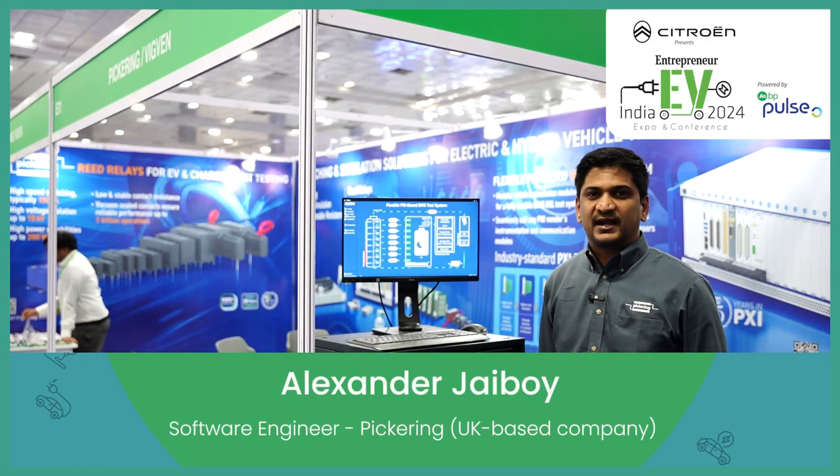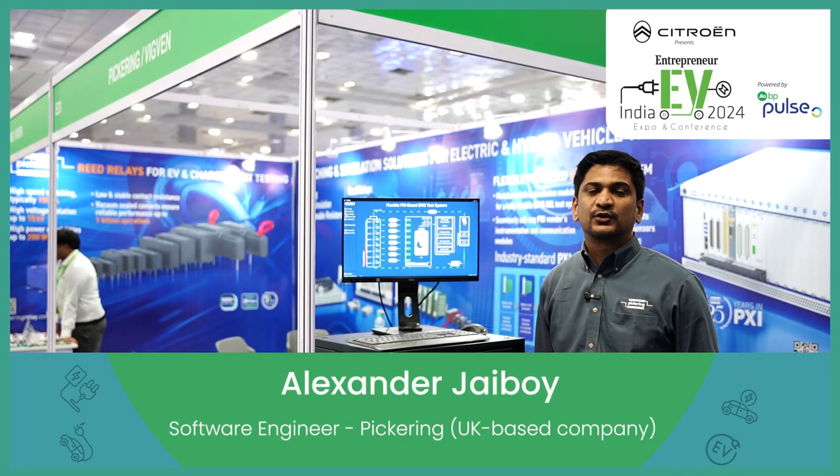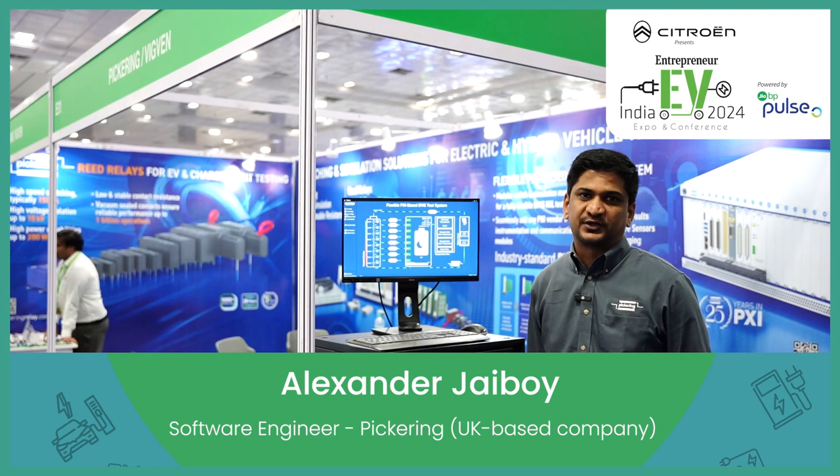Hi, myself Alexander J. Boy, Software Manager of Pickering Interfaces. We are a UK-based company. We look into testing and measurement.